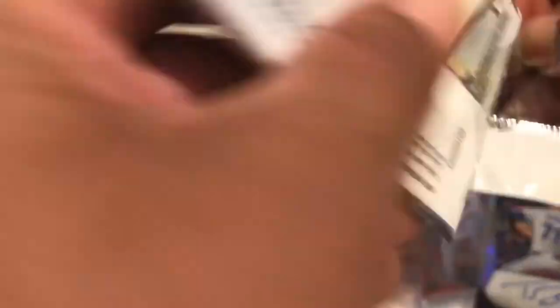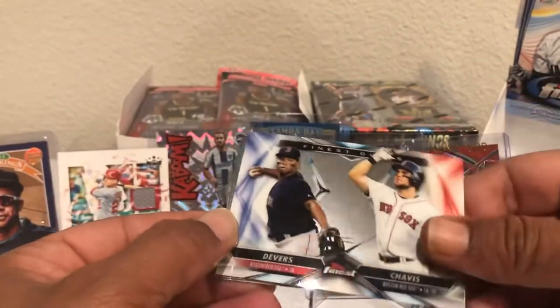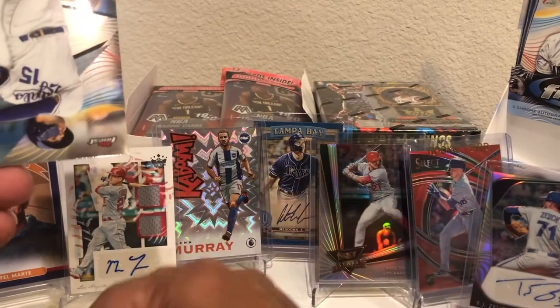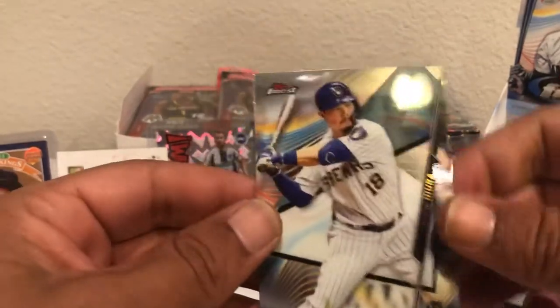Is this our autograph of Yordan Alvarez right here? That's what we're getting — this is a Jordan pack. Starting this off, there's Clayton, Cody, Dodgers are coming. And look at this — we've got Devers and Chavis Finest Duels. That's a nice insert. We've got Whit Merrifield and Keston Hira. Three more packs — that pack wasn't as hot as the previous one, but that's okay. Can't have them all.